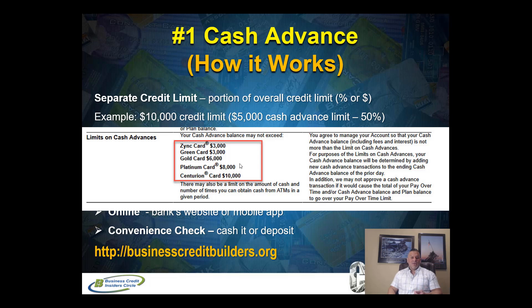For example, American Express doesn't give percentages — they give dollar amounts for these particular cards. On the Zinc card, they allow up to $3,000 in cash advance. The Green card is $3,000, Gold card $6,000, Platinum card $8,000, and Centurion card $10,000. So if you have any of these American Express cards, look at your terms and conditions — they'll tell you the dollar amount of how much you can pull out in cash against your credit limit.